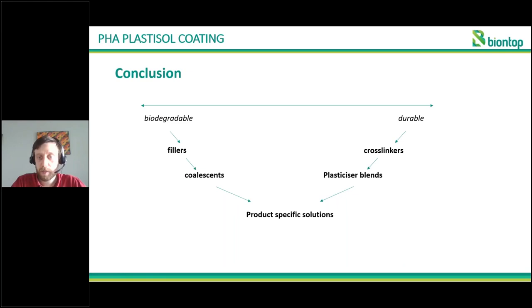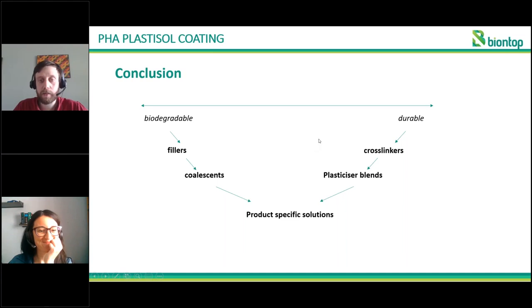To conclude, these PHA plastisol coatings are very promising and have good properties. We are still looking into possibilities with barrier properties, especially in the BioNTop project. In general, these plastisol coatings always involve a trade-off: either we go for something very biodegradable — selecting bio-based fillers, specific plasticizers, coalescence agents — or we go for something more durable by adding a larger amount of cross-linkers and different plasticizers. In that way, we obtain a PHA coating that is more durable but biodegrades less. This really allows for product-specific solutions with these types of coatings.